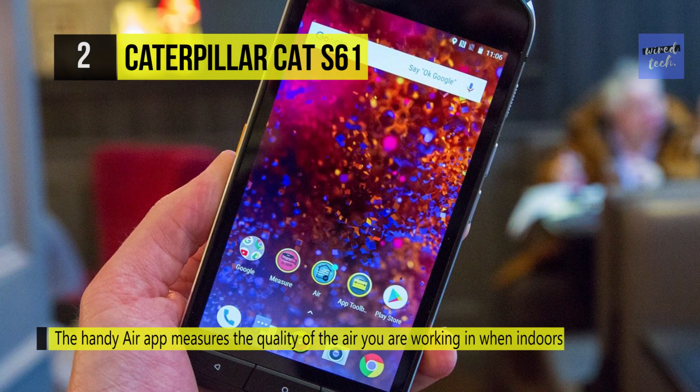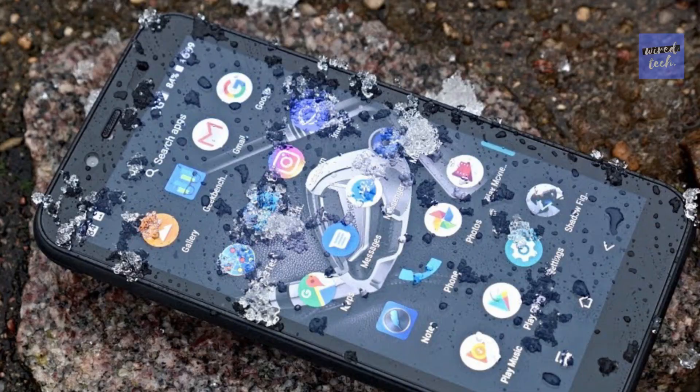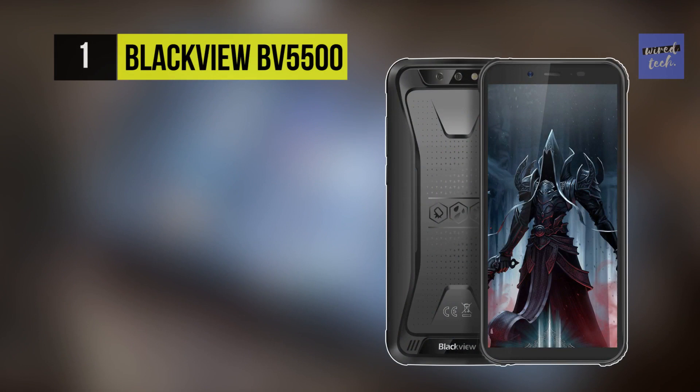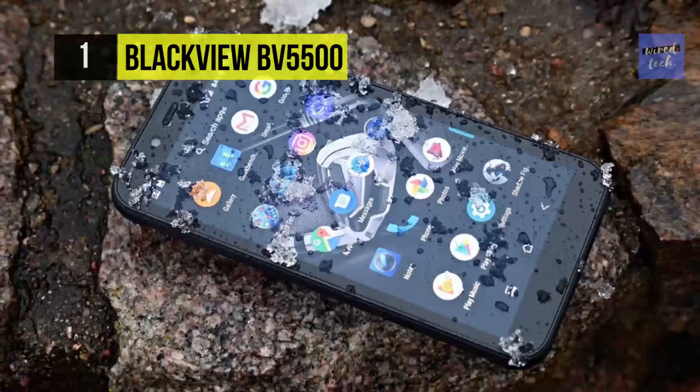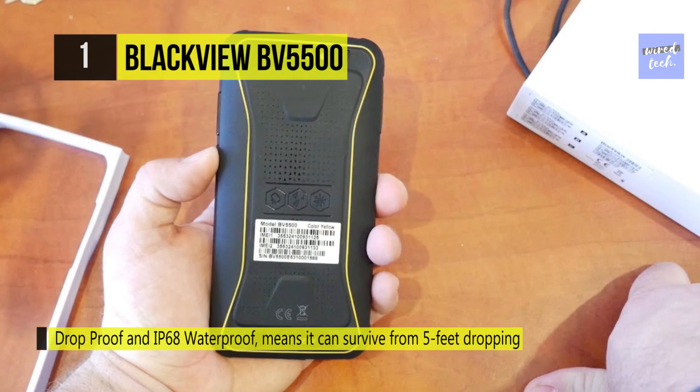Sensors on the CAT S61 include accelerometer, ambient light sensor, barometer, gyroscope, proximity sensor, compass, and magnetometer. Last but not least, at the top of this list we have the Blackview BV5500, a smartphone that can survive a five-foot drop, two hours of immersion under five feet of water, and resist 99% of dust.